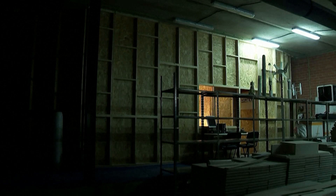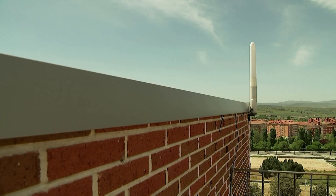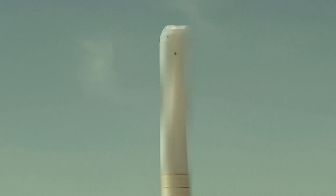His start-up, called Vortex Bladeless, was born in 2015. Their latest prototype measures 9 feet and 33 inches and is aimed at being used in urban centres, either on their own or in conjunction with solar panels.